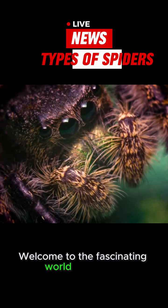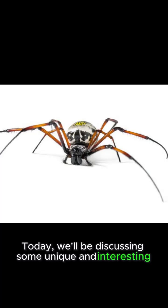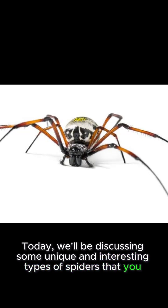Welcome to the fascinating world of spiders. Today, we'll be discussing some unique and interesting types of spiders that you might come across.